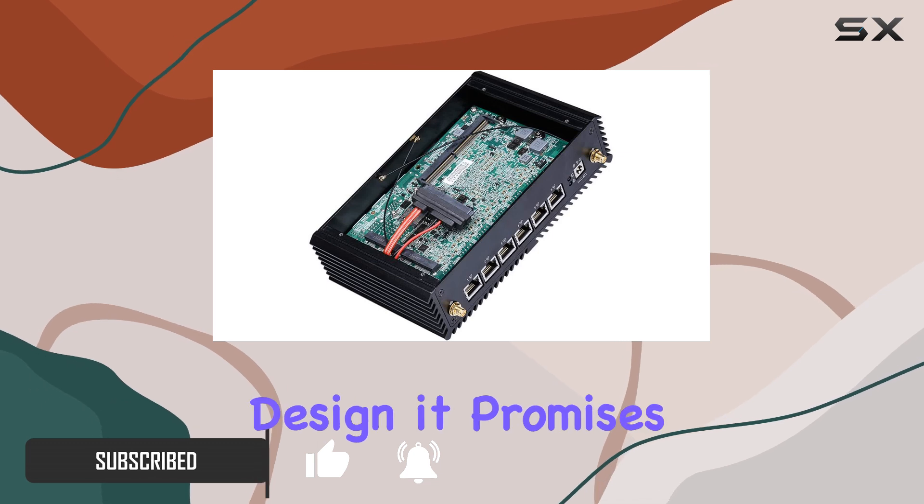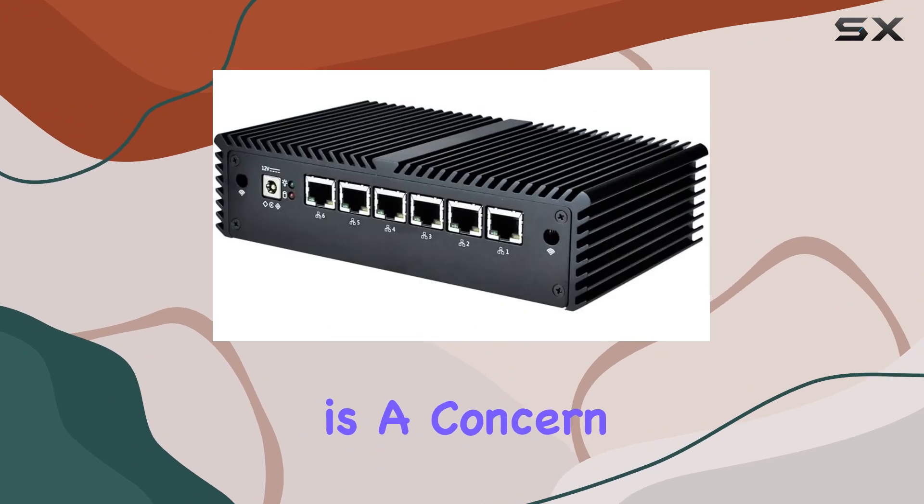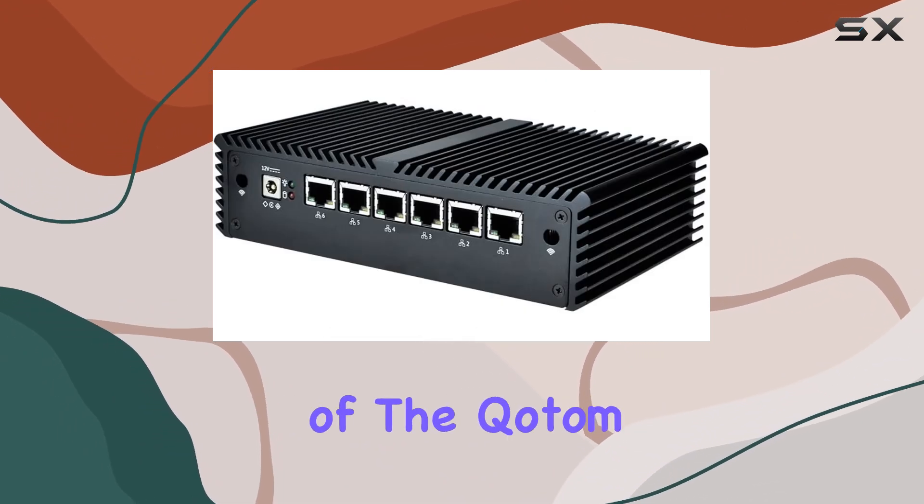With its fanless design, it promises silent operation, making it ideal for environments where noise is a concern.